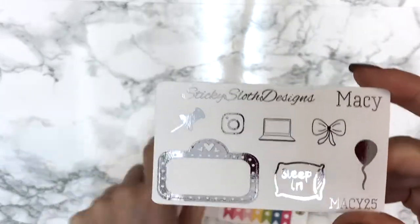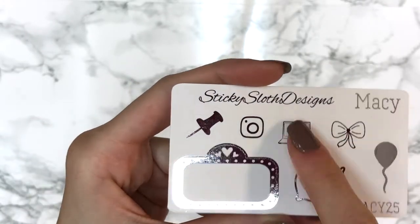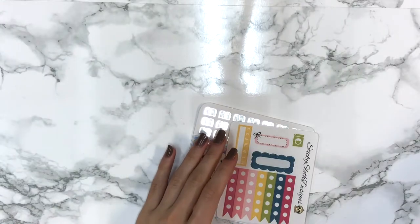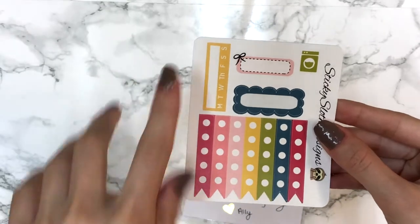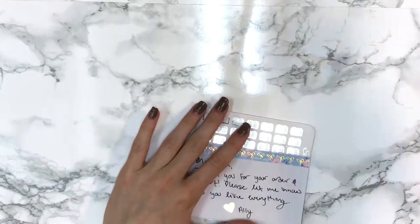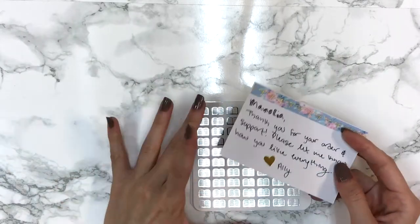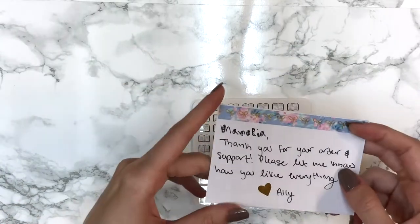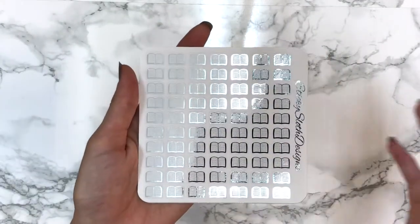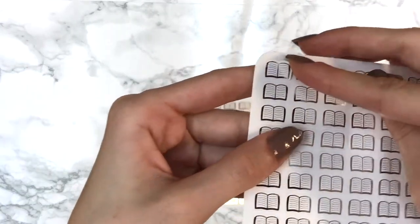Macy's code is MACY25 and the freebie has a balloon, a bow, a laptop, an Instagram icon, a pin, and a movie marquee. Her foil is so pretty. I also got the normal non-foiled freebie with checklists and habit tracker - not really my cup of tea for colors but her foil is impeccable. She's part of the Mega Planner Addict Sale next weekend with 35% off. I placed an order for six sheets.